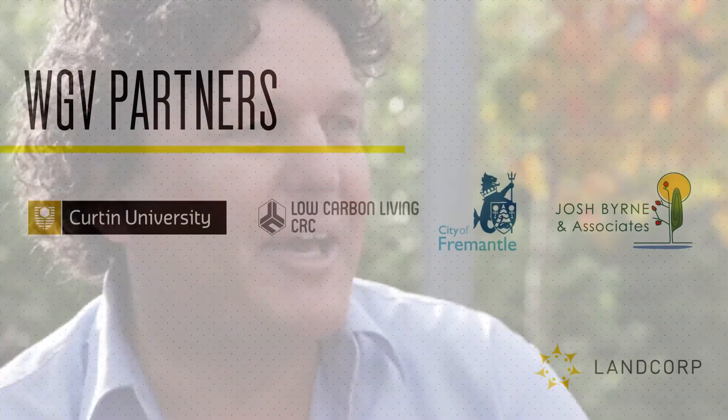We'll be working with residents to see what type of support mechanisms can assist them in having a low energy and low carbon sort of lifestyle. And then we get the data to see how we really optimise that mix of design, technology and behaviour.